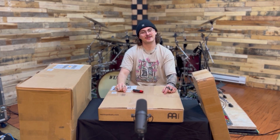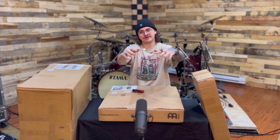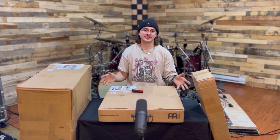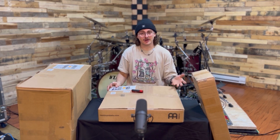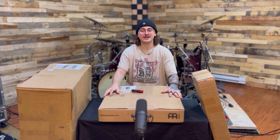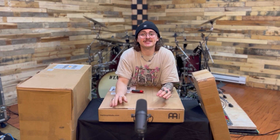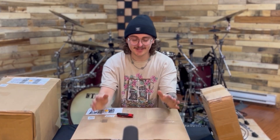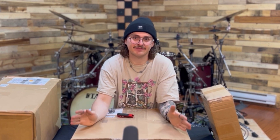My name is Travis. If you're not familiar, I make a lot of Instagram videos — I've been doing it for a while as a hobby and I've started to do it full time. This is going to be my first YouTube video, so if I suck at this please don't bully me too hard, I'm trying my best. Today we're unboxing some very, very exciting stuff.